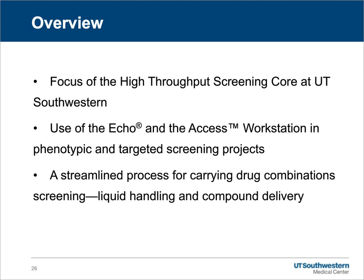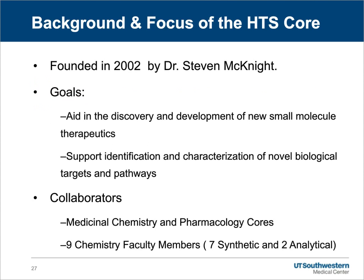The high-throughput screening core at UT Southwestern was founded in 2002 by Dr. Stephen Bignite, who's the current chair of biochemistry. The goals of the core are fairly straightforward: to aid in the discovery and development of new small molecule therapeutics and to support the identification and characterization of novel biological targets and pathways. We're fortunate to have many collaborators within the biochemistry department and the cancer center, including the medicinal chemistry and pharmacology cores, as well as nine chemistry faculty members — seven specialists in synthetic chemistry and two in analytical chemistry. When we conduct a high-throughput chemical screen, there are ample resources and expertise to advance the leads that come out of those screens.